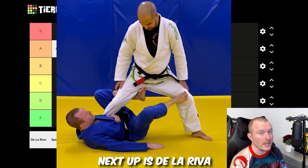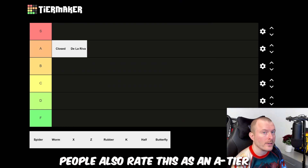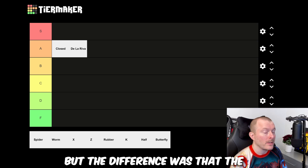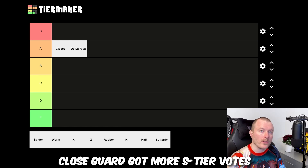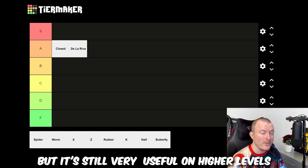Next up is De La Riva and people also rated this as A tier. It had exactly the same score as closed guard, but the difference was that closed guard got more S tier votes. This guard has been around for some time but it's still very useful at higher levels.